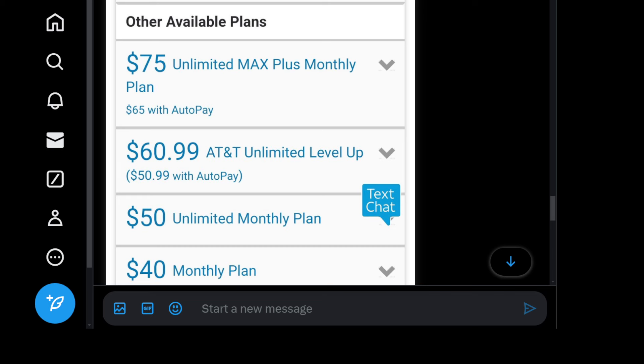Here is the AT&T Unlimited Level Up plan — it is $60.99, which is not cheap for a prepaid plan, though it's typical of an unlimited plan. Where it makes more sense is to put it on autopay. AT&T probably wants you to put it on a checking account rather than a credit card — you'll have to inquire about that. So $60.99, or $50.99 if you put it on autopay. That makes it a little more attractive for sure.